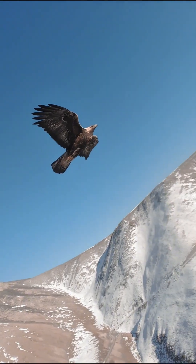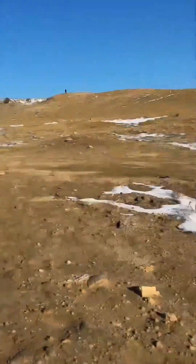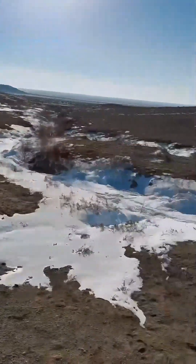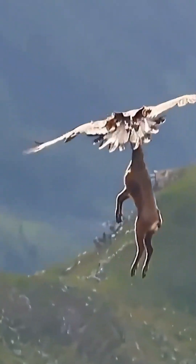Golden eagles have a wingspan that can reach nearly 10 feet. When hunting, they dive down at speeds of 186 miles per hour. Their razor-sharp talons can instantly pierce through prey, and they can lift animals several times their own body weight. Talk about being deceivingly powerful.